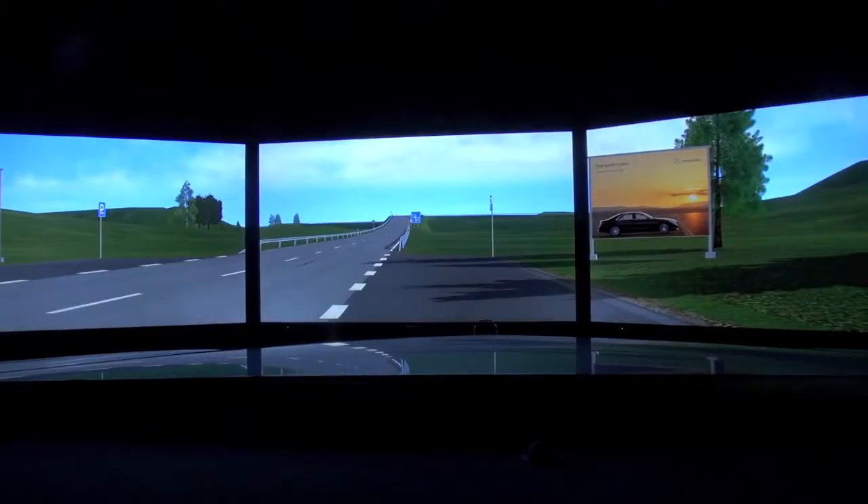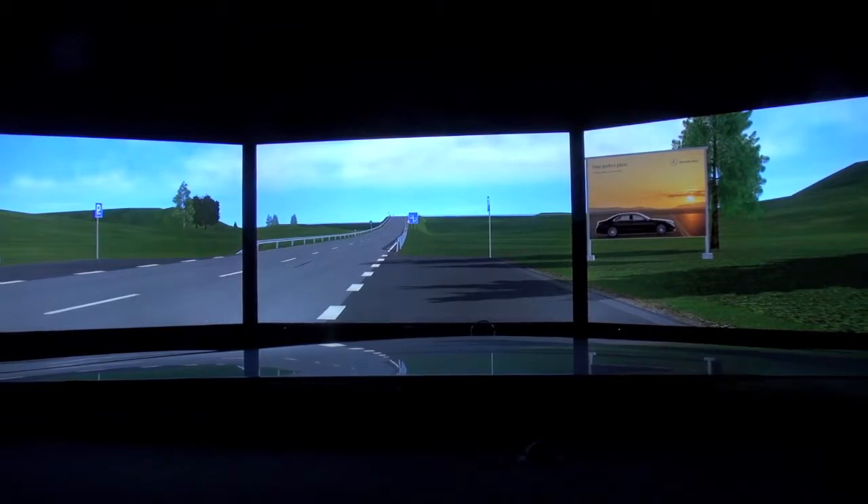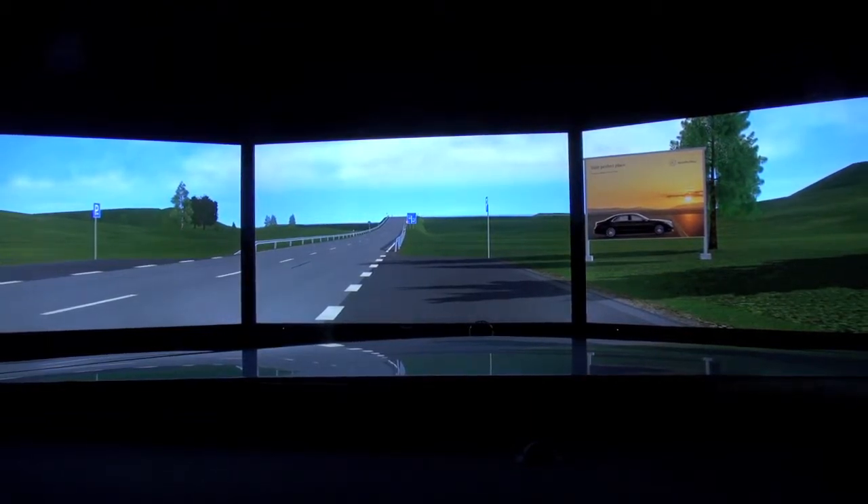This is the drive simulator for the new Mercedes-Benz S-Class, for the intelligent drive functions. So the driver system functions — not so much about the feeling of driving a real S-Class. It's still a simulator so it feels a little bit artificial, but the whole purpose of the simulator is to show you all the driver system functions.